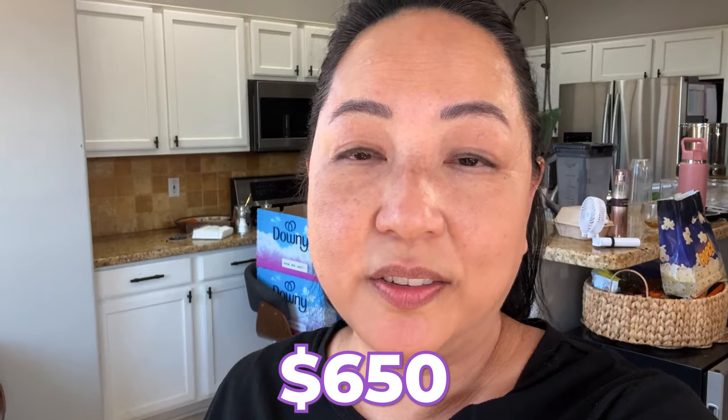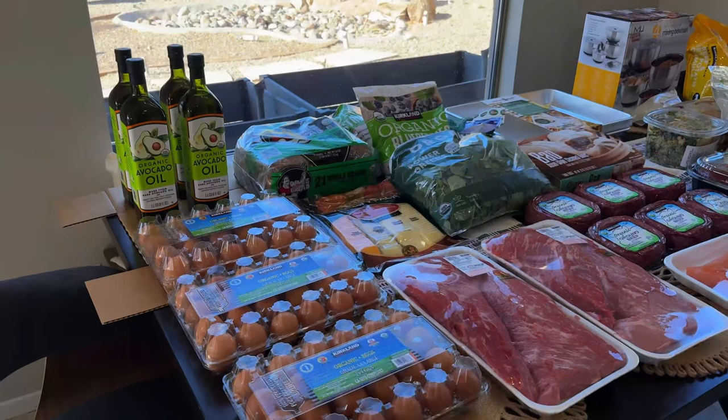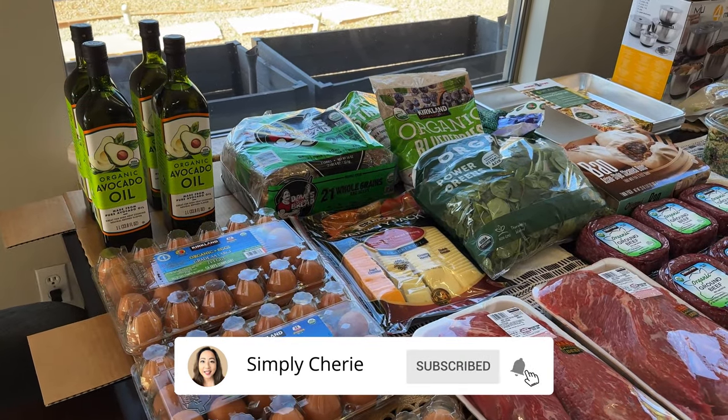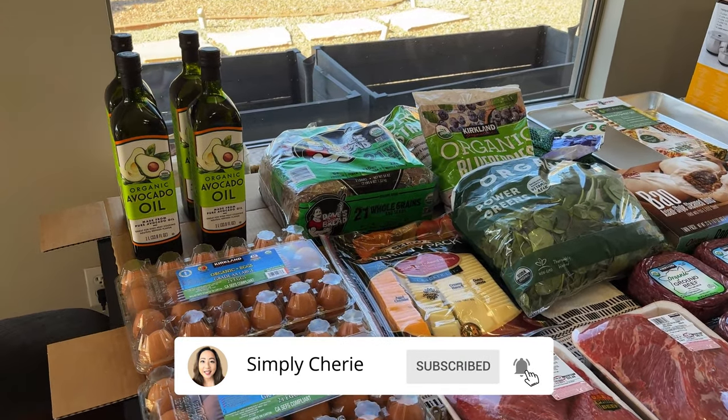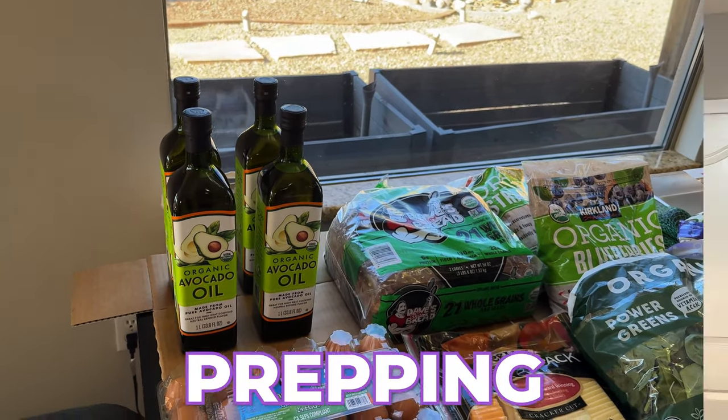Hi friends, it's been a while since I did a Costco haul, so let me show you what I got for $650. What I usually do — if this is your first time to my channel — I just lay out everything on my kitchen table. Some of these things are going to be for prepping.